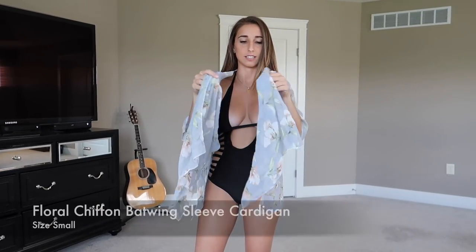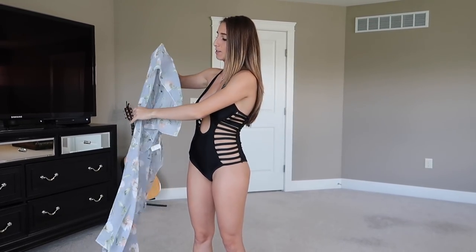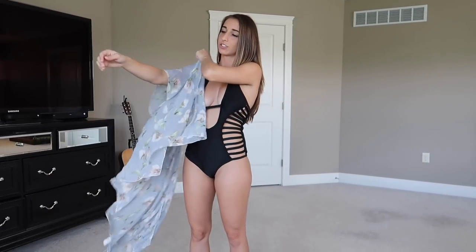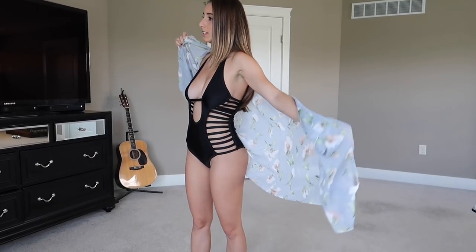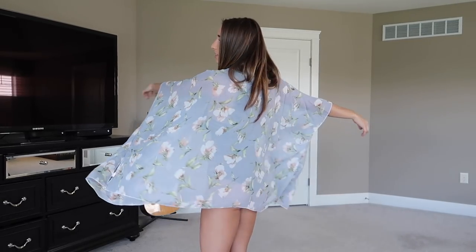To end the video — this is a cover-up. You can either use it for the beach or for going out. I actually really like it — it's so nice, light, and flowy. Very cute; I really like it. I would definitely wear this out on the town, not just to the beach.